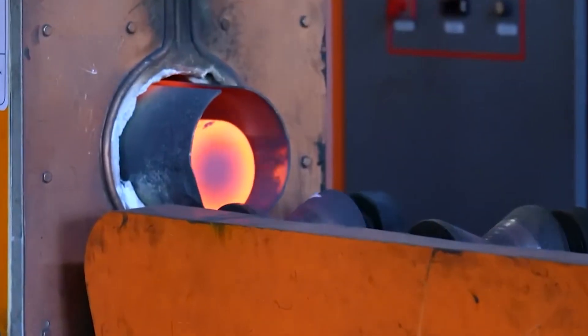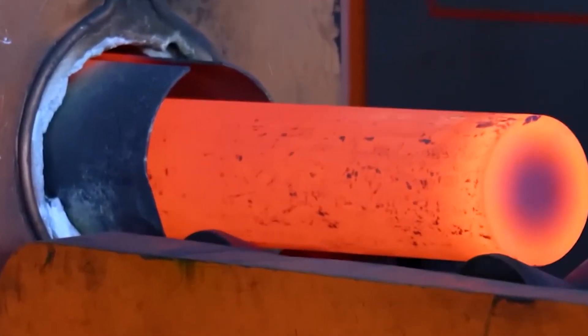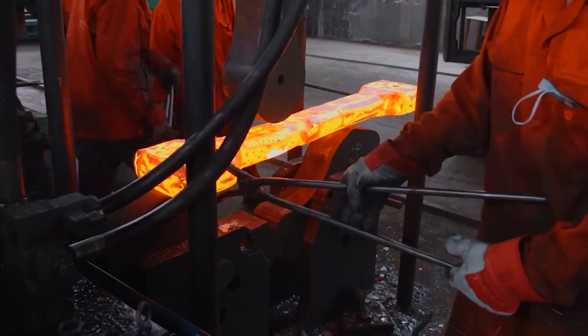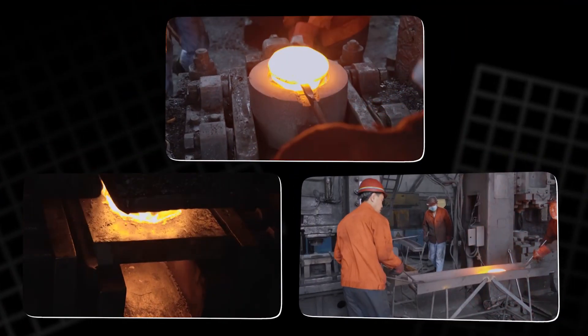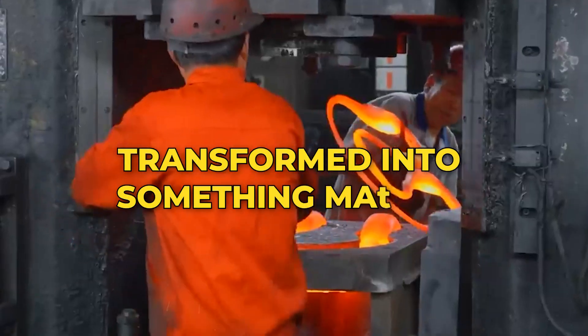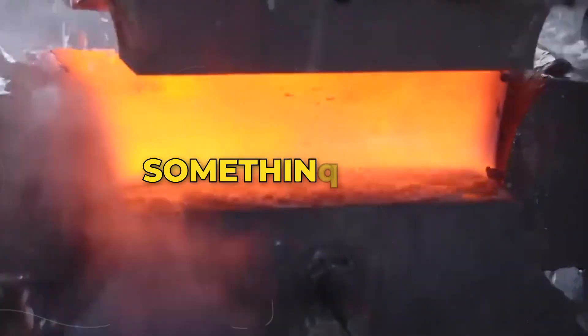It begins with silence. A steel bar lies cold and grey beneath the glow of factory lights. Nothing about it hints at what it will become. But soon, through heat, force, and human precision, it will be reborn, transformed into something massive, something vital.